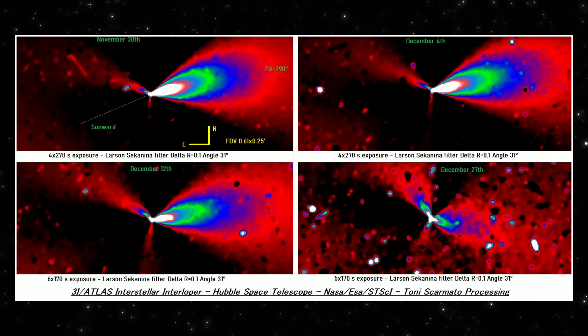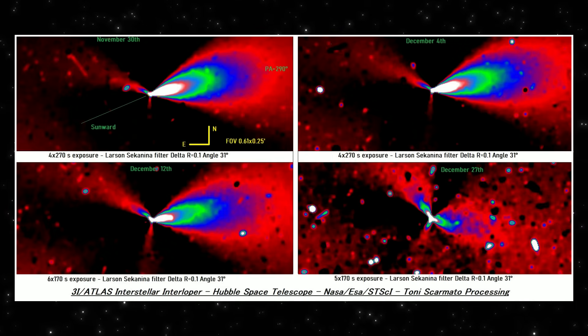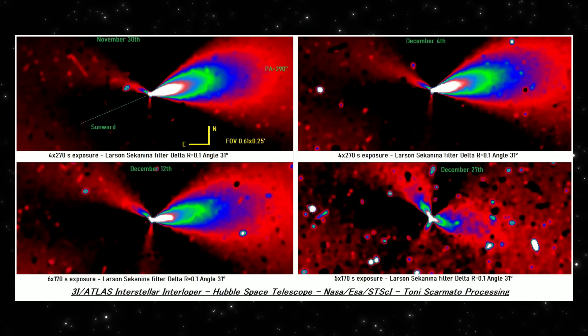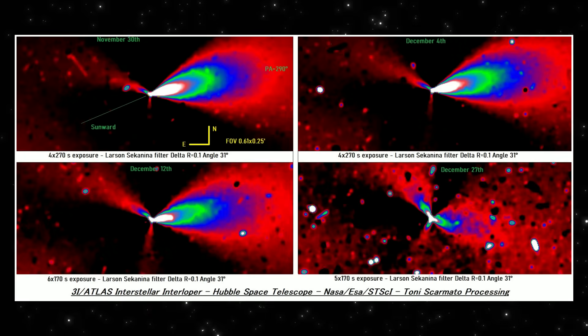Top right, December 4th. The jet is still present, the orientation hasn't changed, but the brightness has dropped slightly and the outflow looks thinner. Same structure, less intensity.